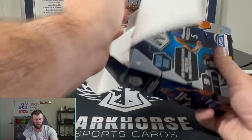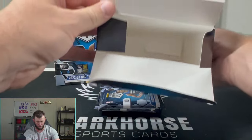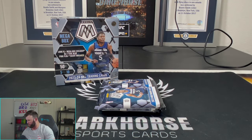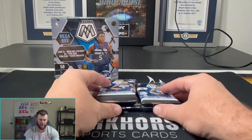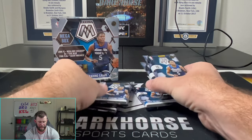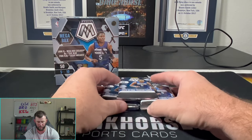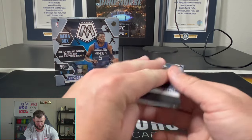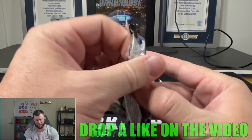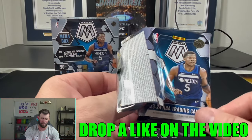We haven't opened basketball on the channel in a while, so I thought, hey, these were in my Walmart — let's rip some. I don't know why I just showed you the empty box — breaker habits, I guess. But here you go, five packs. Kind of weird being a little uneven too, but let's see.